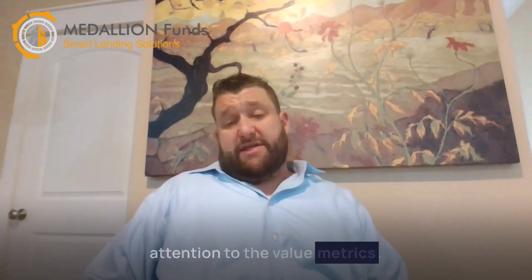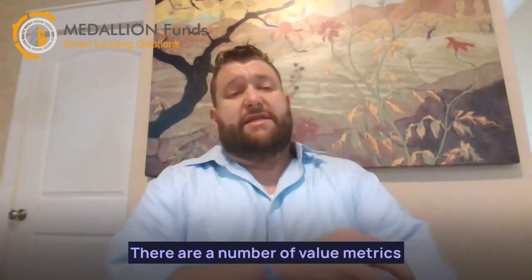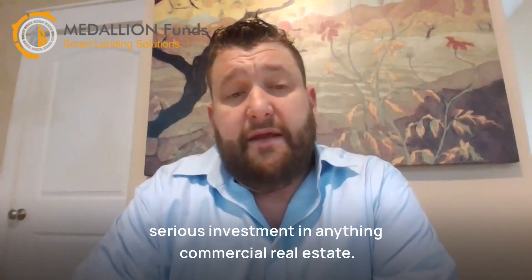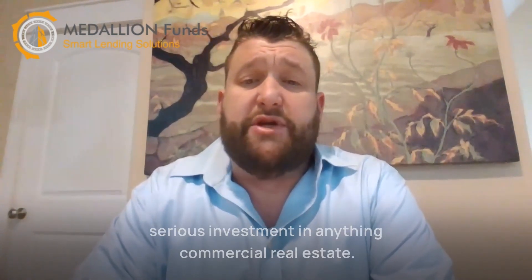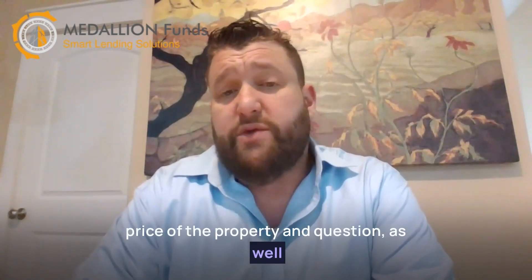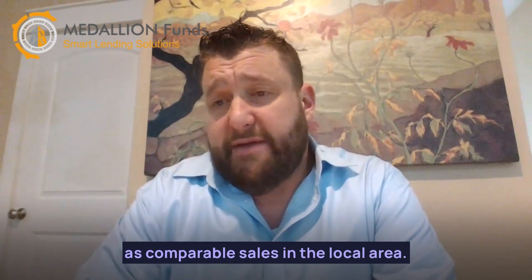Now, we need to pay attention to the value metrics. There are a number of value metrics that you will need to pay attention to if you are going to make a serious investment in commercial real estate. These will include details such as the sales price of the property in question, as well as comparable sales in the local area.